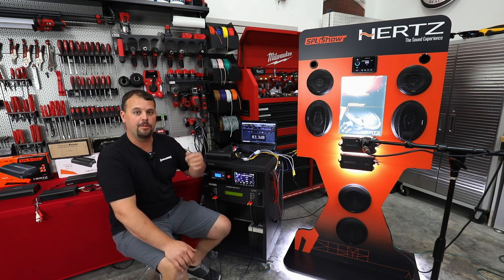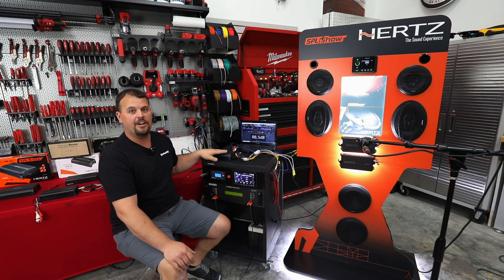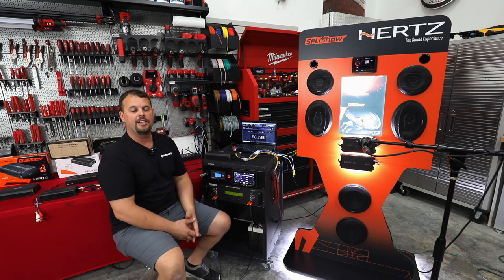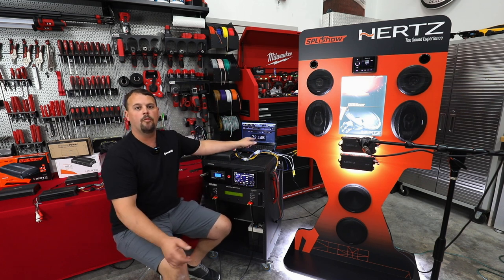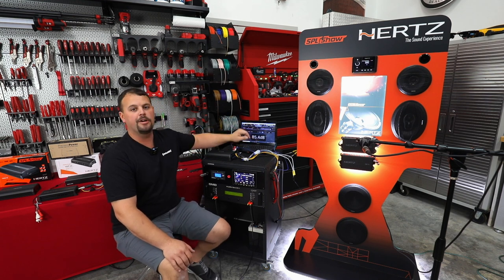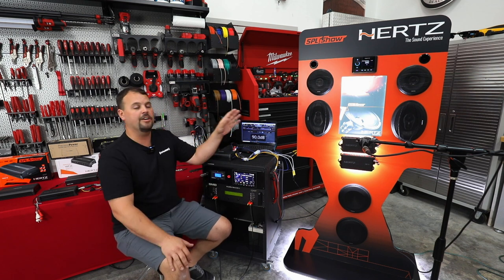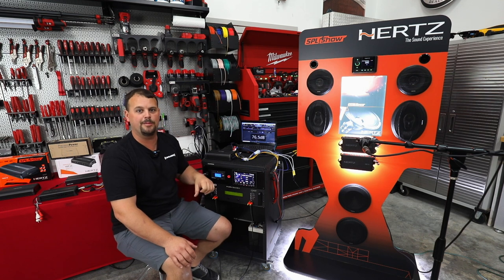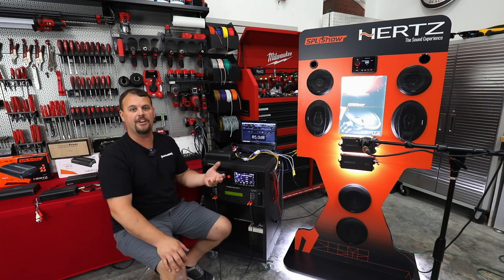I always tell people when they're talking about budget — because we always have a budget when we're building an audio system — that the most important part is the right speaker. A good clean amplifier is definitely important, but we gain more per dollar in speakers than we do in amplifiers. For example, if we were looking at a car speaker or an entry-level marine speaker, most of them will do about 88 decibels on one watt of power. If we jump up to a Hertz Neo motorcycle speaker, that speaker will do 96.5 decibels on one watt of power. So I can gain you eight and a half decibels by going from a car speaker to a very efficient motorcycle speaker. That extra cost — a lot of times people are like, why is that speaker $400 when I can go to Walmart and get some speakers for 60 bucks? Well, that eight and a half decibels costs a lot of money to gain any other way: doubling your speakers and doubling your amplifier only gains you six.